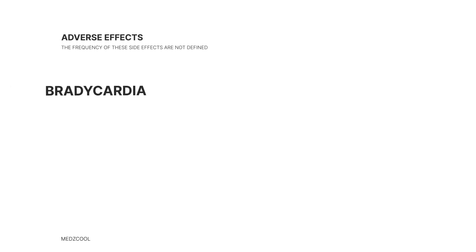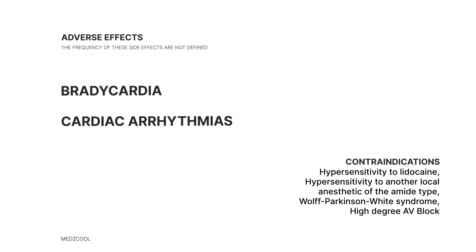No drug is perfect, and lidocaine is no exception. Some side effects include bradycardia and cardiac arrhythmias. Lidocaine also isn't for everyone — if someone has a hypersensitivity to lidocaine or any component of its formulation, or another local anesthetic of the amide type, it's a no-go. It's also not suitable for those with Wolff-Parkinson-White syndrome or a high degree of heart block.